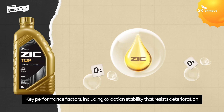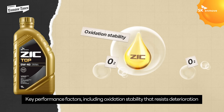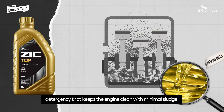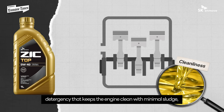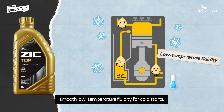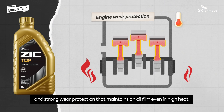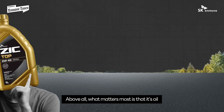Key performance factors — including oxidation stability that resists deterioration under heat and oxygen, a high viscosity index that maintains thickness despite temperature changes, detergency that keeps the engine clean with minimal sludge, smooth low-temperature fluidity for cold starts, and strong wear protection that maintains an oil film even in high heat — are all verified with data.